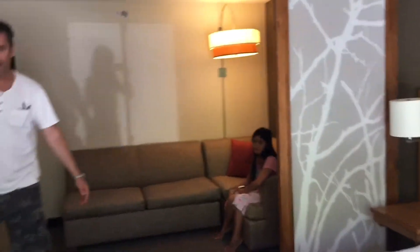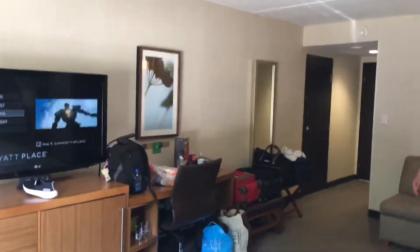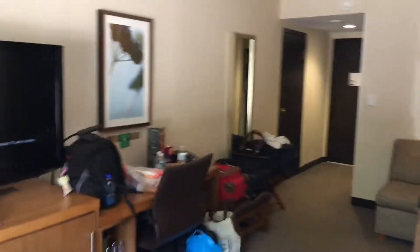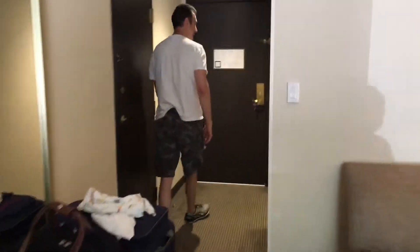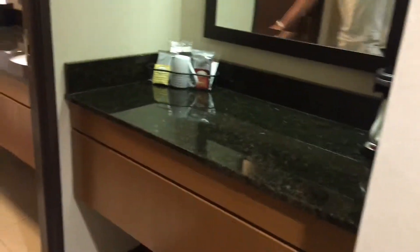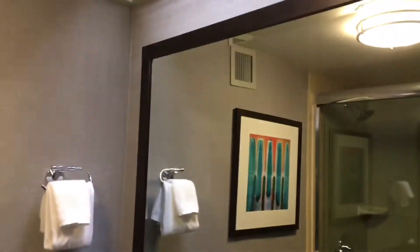We got two rooms! Sorry, it's a little messy — we just arrived after a long drive. We got the hallway here, and we got the bathroom. Here's the bathroom — it's very nice and clean. The Hyatt Hotel is usually like this.